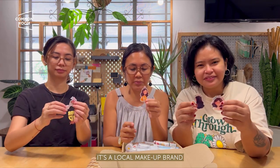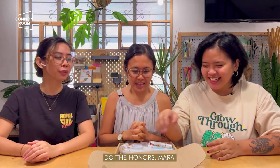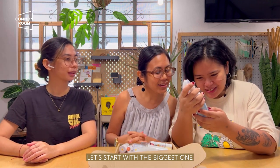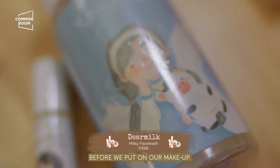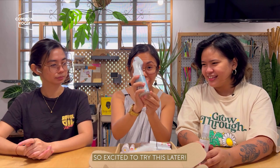So it's a local makeup brand and local artist din. Let's open it! So it's a big one. First up — Milky Face Wash. This is what we use to cleanse our face before putting on makeup, and after as well. So excited to try this. Medyo nag-prep na kami.